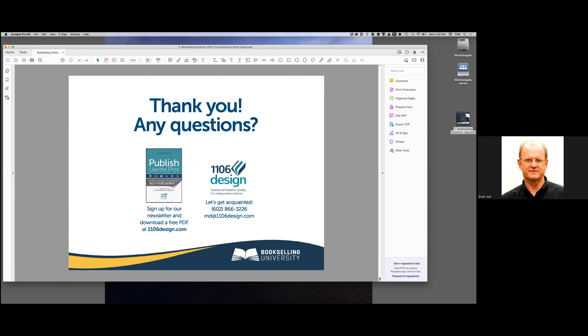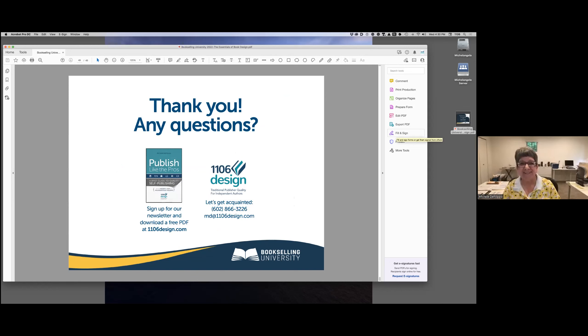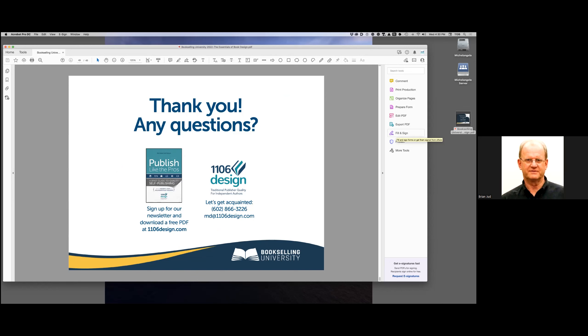Thank you very much, Michelle — that's great information with a lot of great tips. People can use the chat function to ask questions or unmute to ask Michelle a question directly. We have a small group so we can work either way.